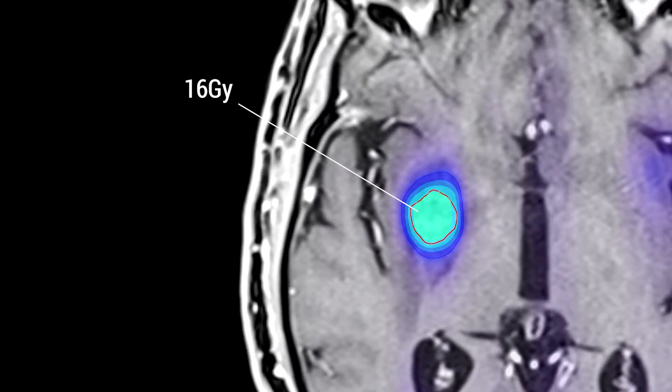That doesn't make any sense, because a bigger tumor will have more cells that need to be killed. So why are we giving a lower dose? It's because if we tried to give 24 gray to that 3 centimeter tumor, the side effects — meaning swelling and necrosis, which is dying brain tissue — would be unacceptably high.